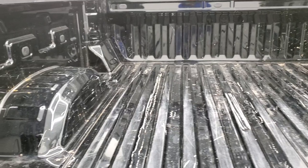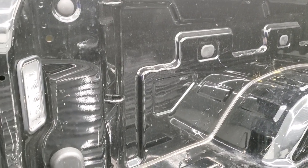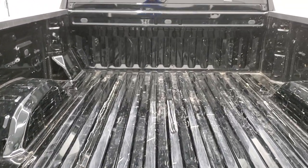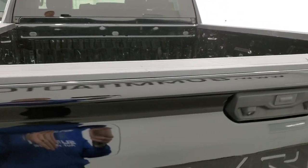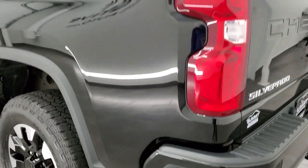The bed is in pretty nice shape — it does have a little bit of light duty usage, it's been used as a truck. You do get LED lights back here. But that is what trucks are for, and it's nothing a bed liner could not fix.